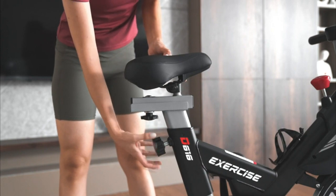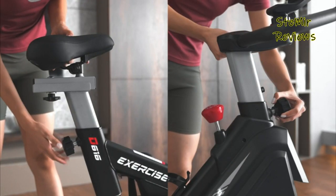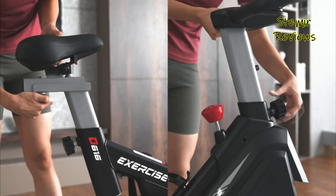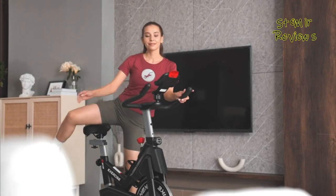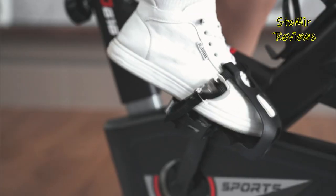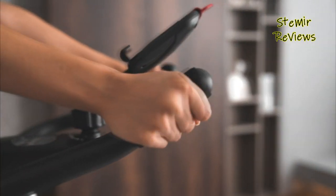When it comes to exercise bikes, finding the right one can be a game-changer for your fitness routine. Our comprehensive reviews of exercise bikes provide you with valuable insights to make an informed decision. We assess factors like build quality, comfort, adjustability, and workout features to help you find the perfect fit for your needs.